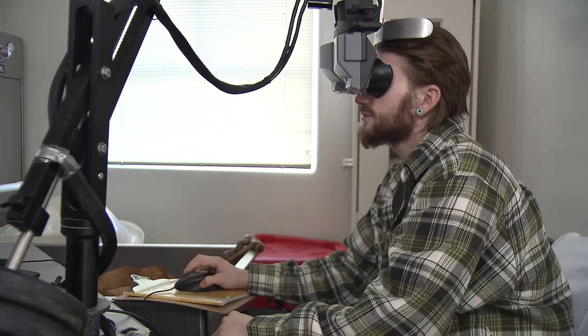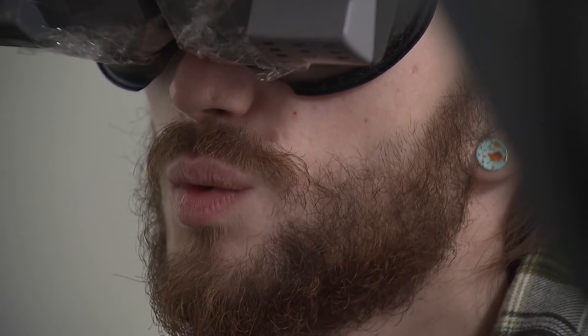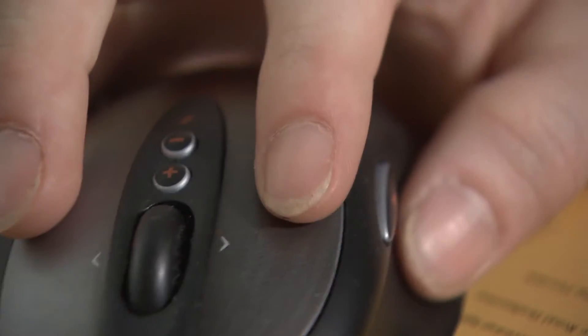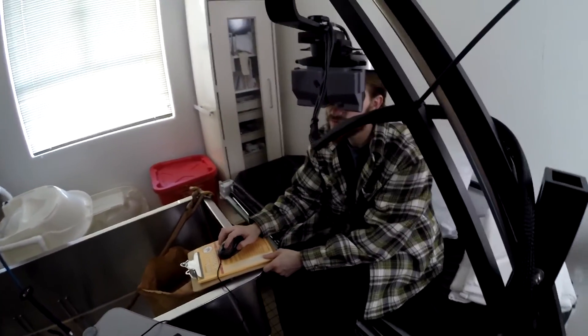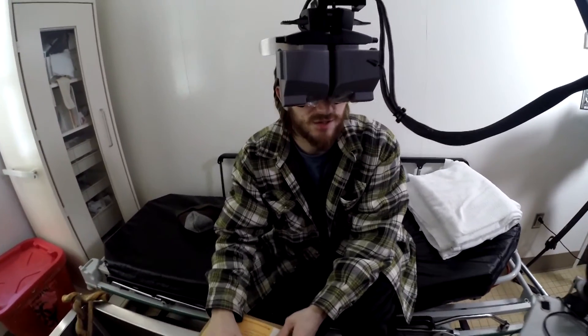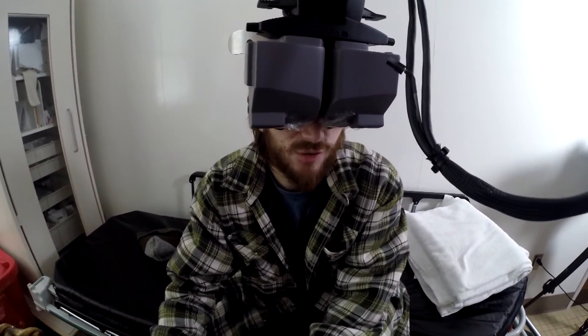Looking at your burns being worked on is kind of anxiety-provoking to begin with. So the fact that the VR system blocks your view, we have found, helps them concentrate their attention. Really, they have no choice. We do have some patients that will go in the virtual world, and they'll be totally oblivious that the nurses are working on them. And they'll finish up and they'll come out of Snow World and they say, Have you started yet?